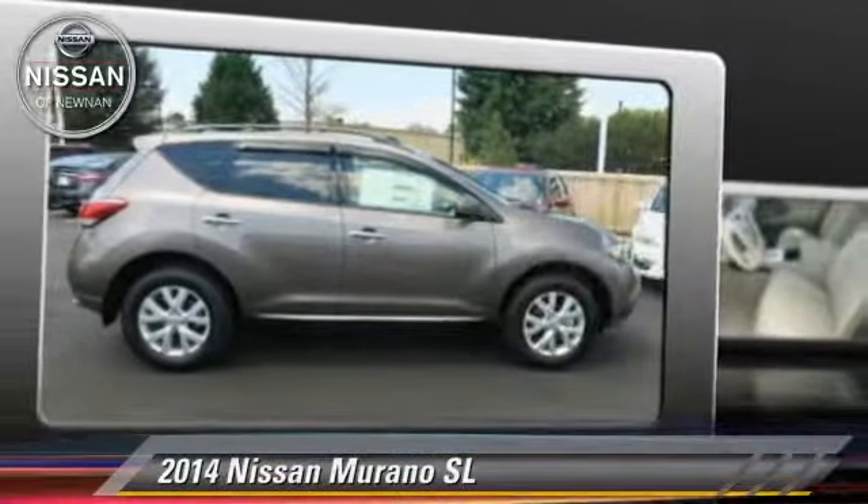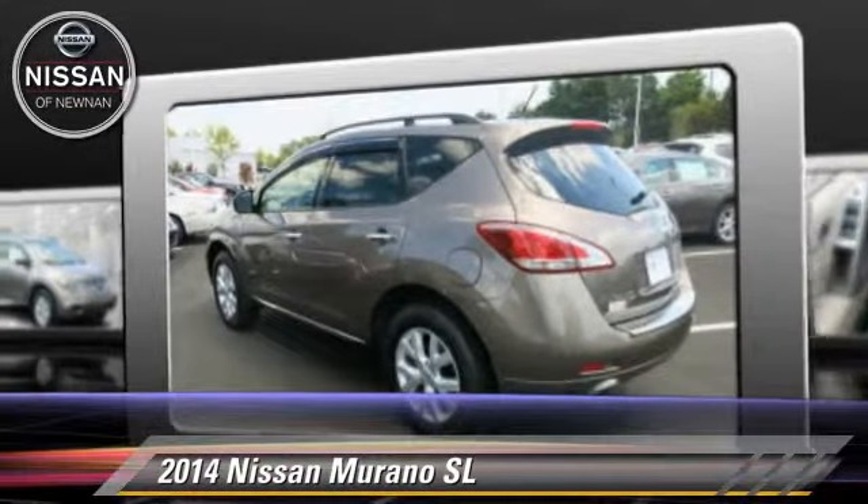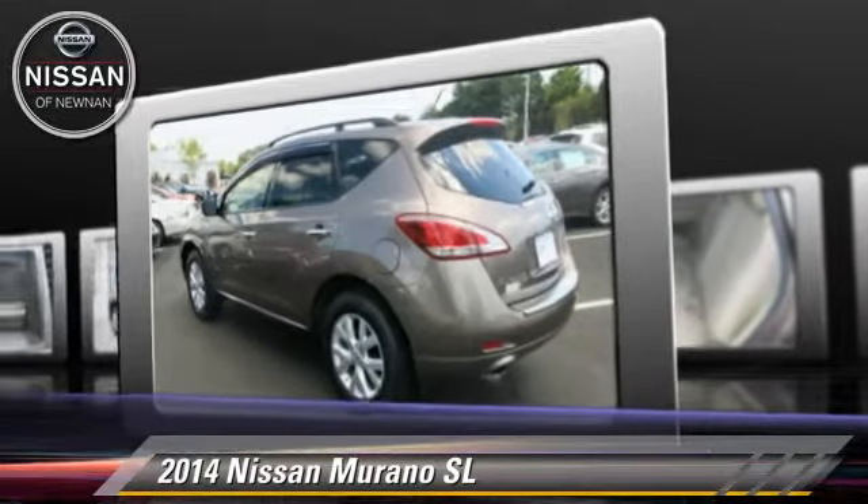The 2014 Nissan Murano SL, powered by a 3.5-liter V6 engine with a continuously variable transmission.